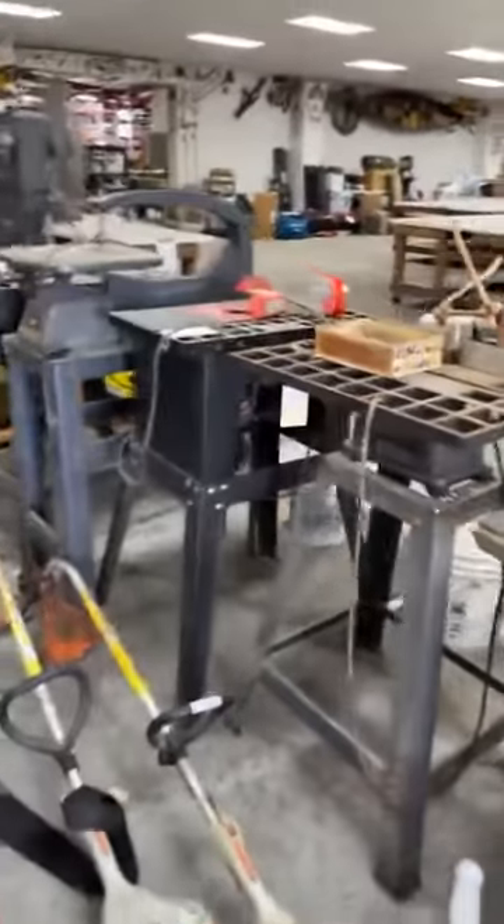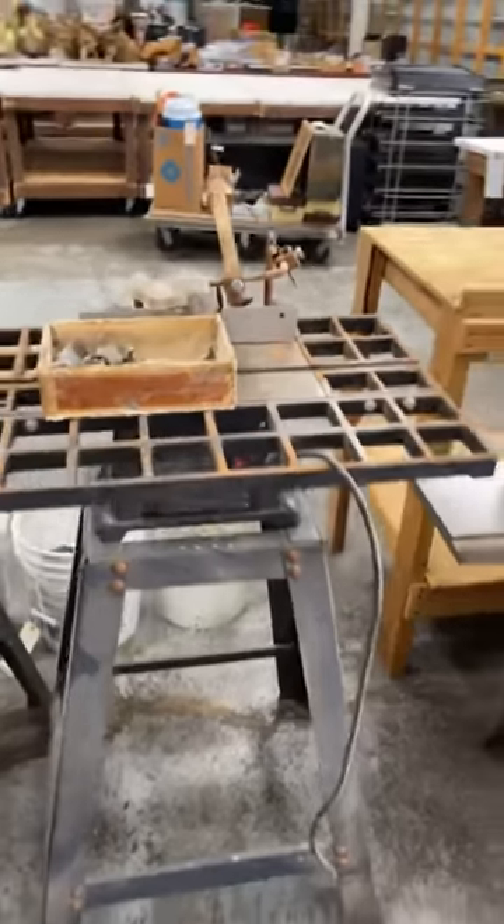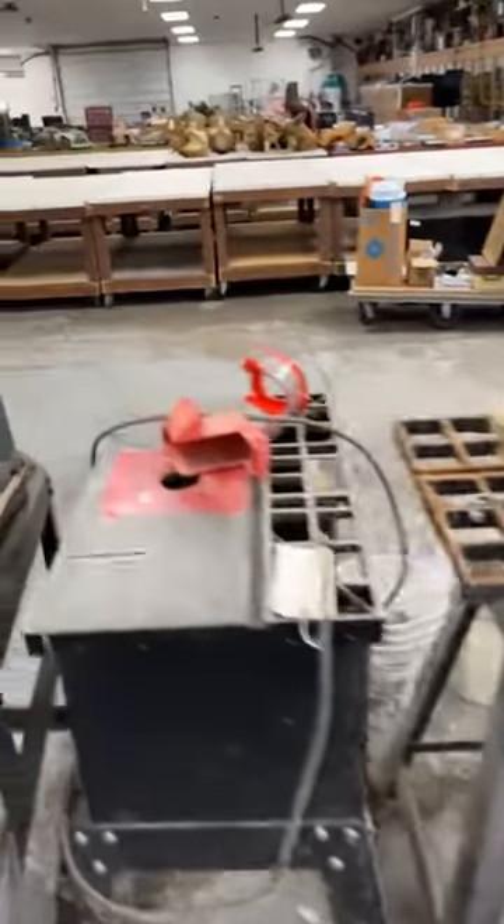This dust collecting unit is lot 6 in this auction that closes tonight. I've had a lot of people call me looking for woodworking tools, so hopefully they're seeing this auction online.